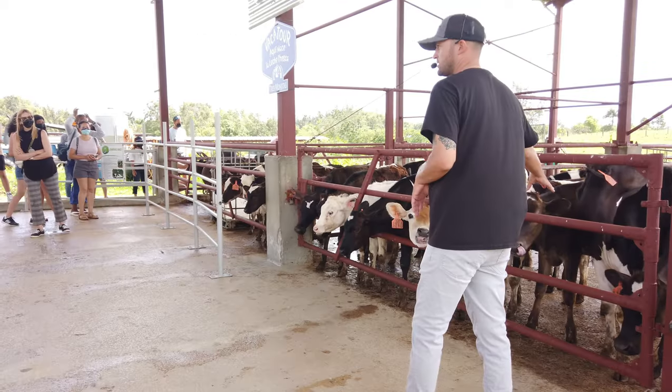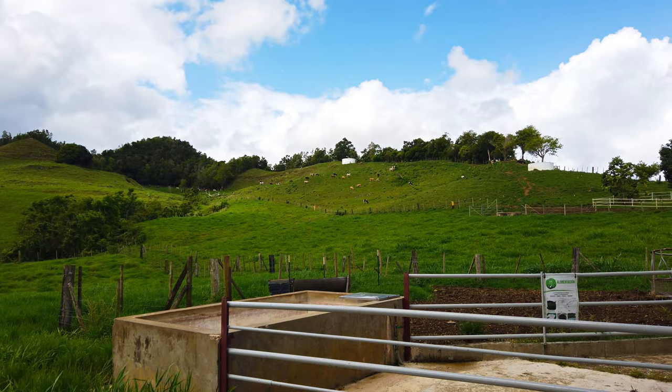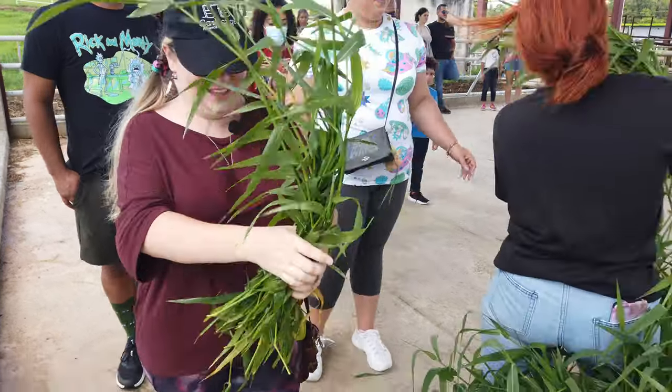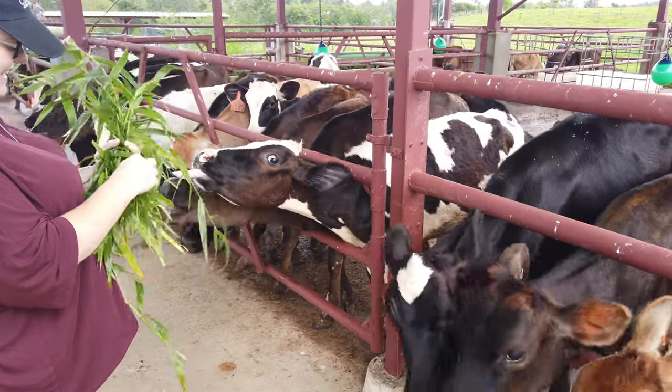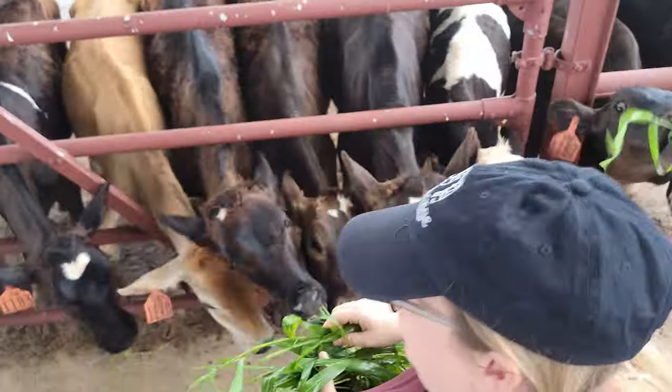Something interesting that we learned on the tour is that in Puerto Rico, dairy cows suffer from heat stress, which is why they produce much less milk than what a cow in Wisconsin would make. For us, the highlight of the tour was getting to feed the young cows fresh grass. Look how cute and friendly they are!